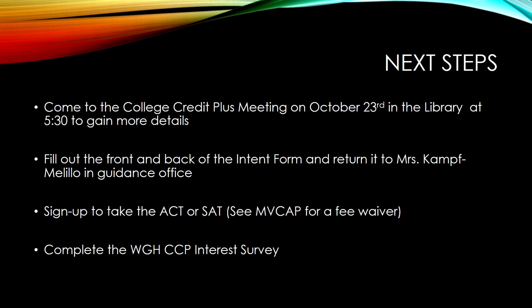You will then need to sign up to take the ACT or SAT. Please see our MVCAP representative for a fee waiver or assistance in signing up. This test must be taken by the latest at the April ACT.